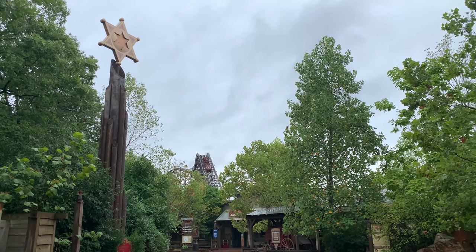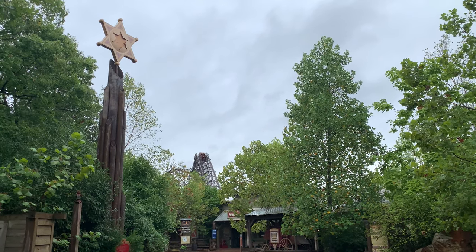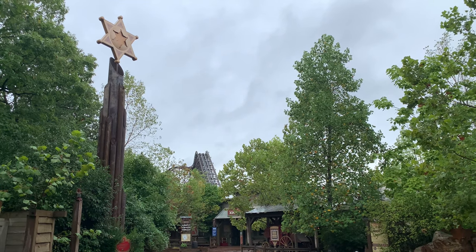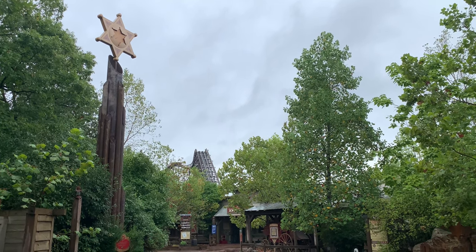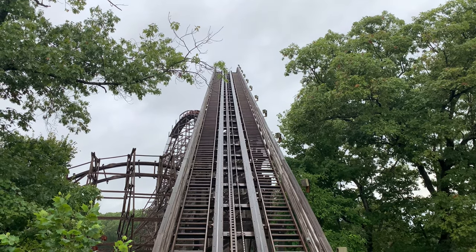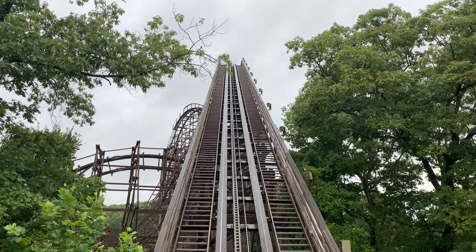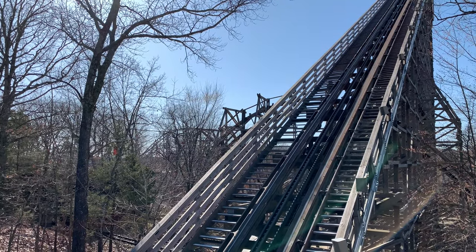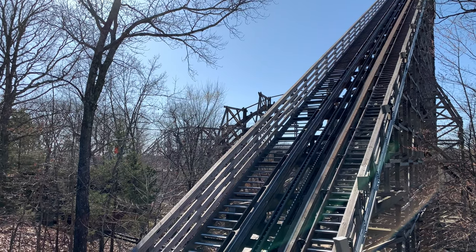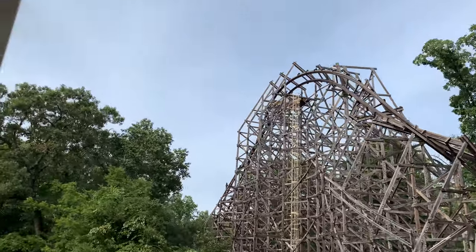You start up the lift hill, then go into a bit of a pre-drop, and that takes you into the main drop. This main drop is pretty steep — especially when it first opened, I was shocked at how steep it was. After the drop you start to bank left, and then as you're ascending up a big hill you bank right and go into your first inversion. It whips you from your left side to your right side and then upside down, and then does the same thing in reverse as you're coming back down.